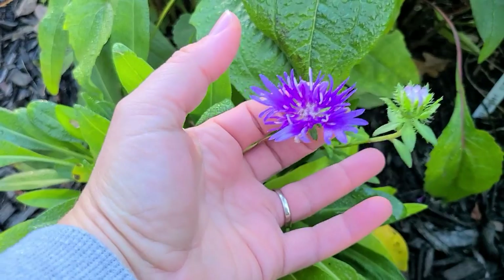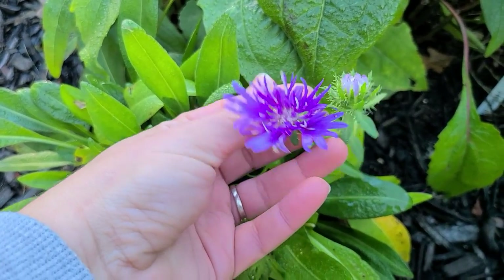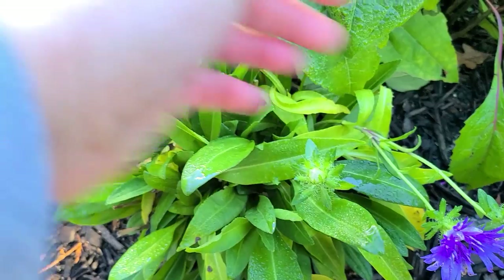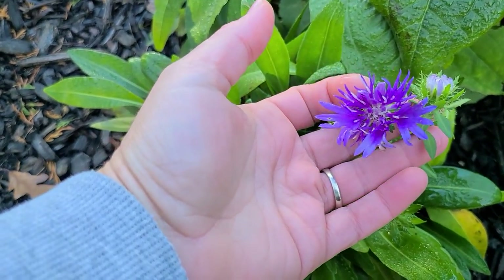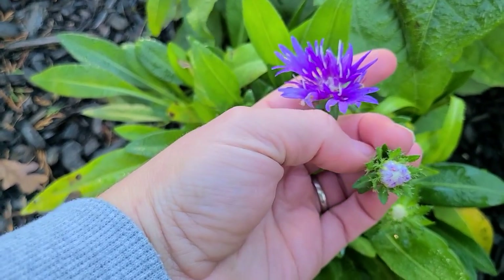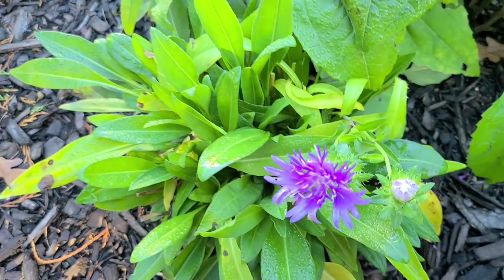My Stokes Aster has sent out a couple of sporadic blooms and it's always such a nice surprise when you're going through your garden beds and you see a bloom that should have been done a long time ago — they always put out these last couple of surprises and it's so fun.